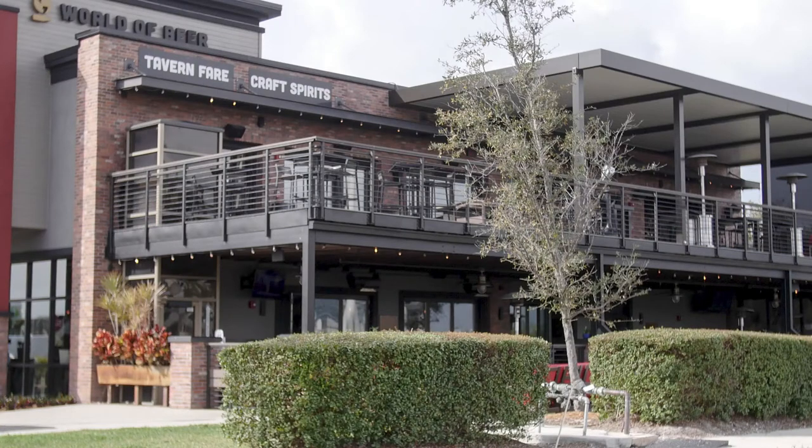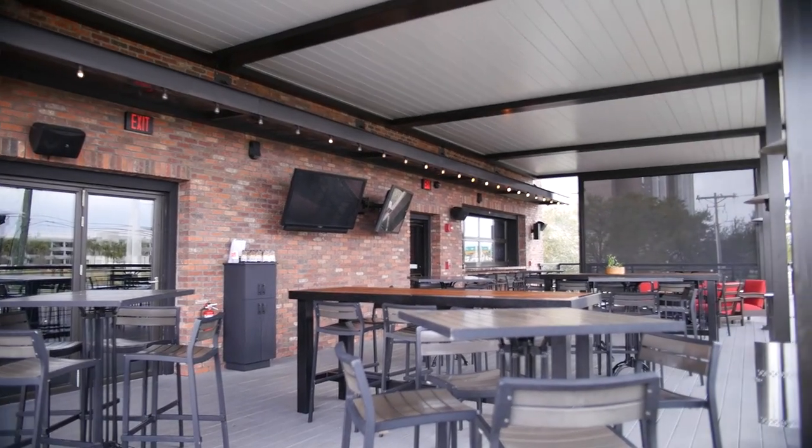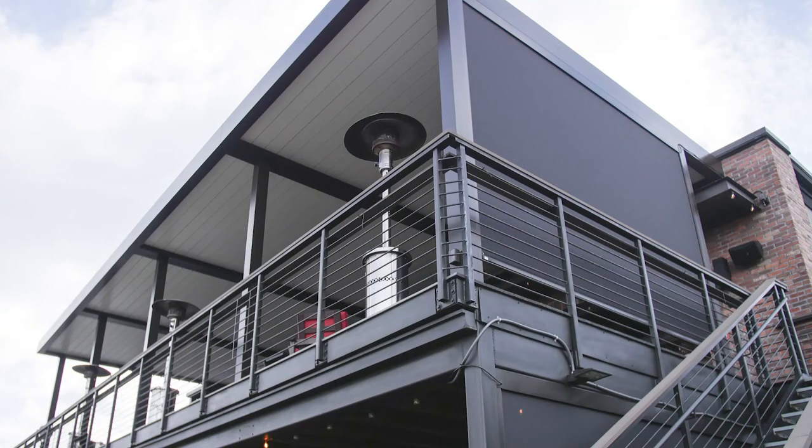It has a louver and gutter system which actually doesn't leak. We feel that the World of Beer project flowed seamlessly all the way from quote to install to having a functioning product out on the wall as it is right now, as it should be. And that was mainly through the help and support of Azenco — they were right with us the entire step of the way.